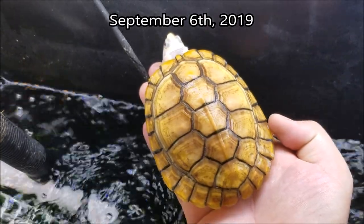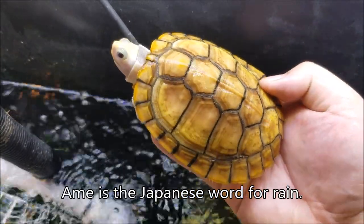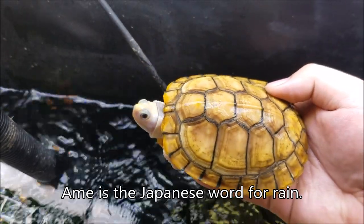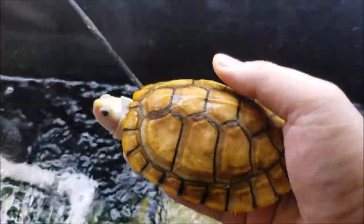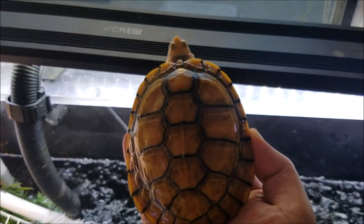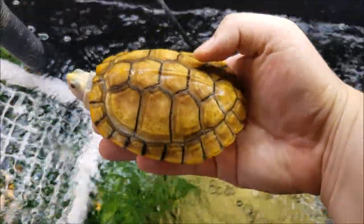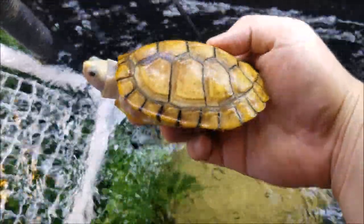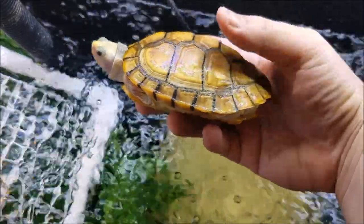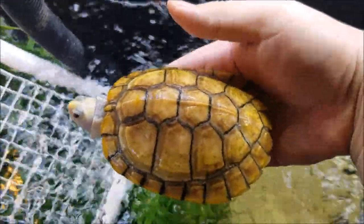This here is Ame. She was the smallest of the females that came in. She still is the smallest. She's about four and a half inches now, but her shell looks great. A little speckly, but very smooth. No flaring. She's been growing the slowest, which is the best.